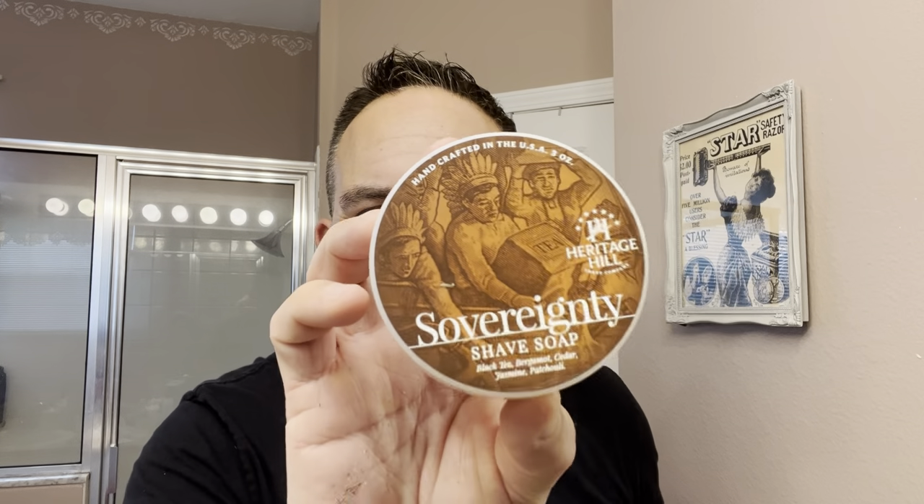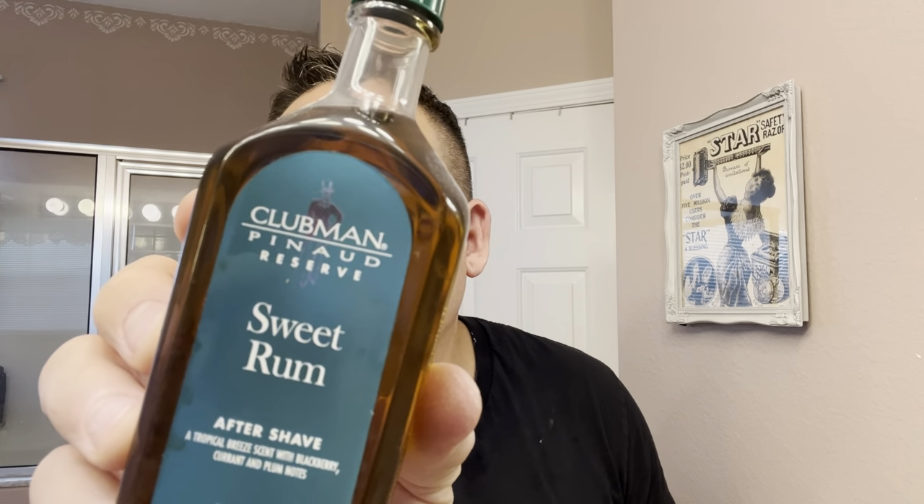I don't have a post shave to match this particular soap — they don't make a post shave yet to match their soaps. So I'll be using the next best thing, which is Clement Panade Reserve. This is called Sweet Rum. It kind of smells similar to the scent of Sovereignty — to me it smells a little bit similar. It's got a blackberry, currant, and plum note to it — a tropical inspired aftershave. It's called Sweet Rum. To me it matches the soap pretty well. The Panade Club Reserve line is awesome — I love their aftershaves.